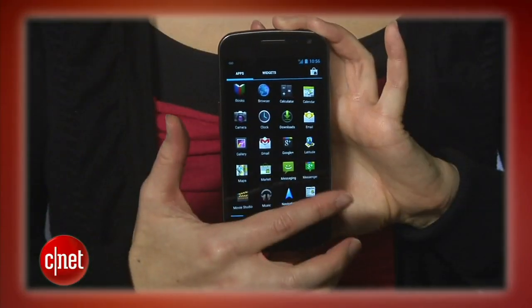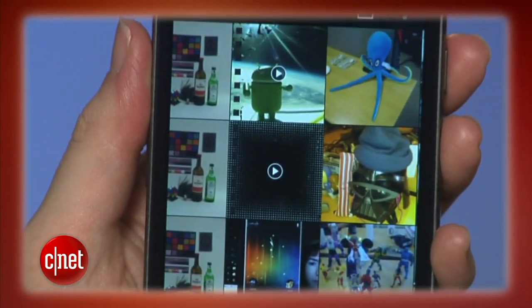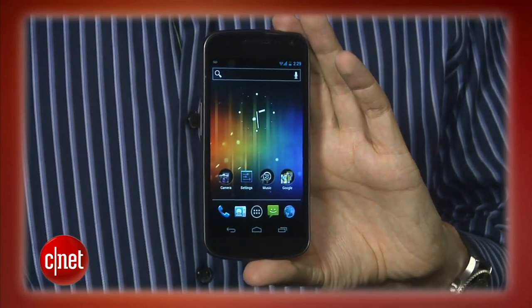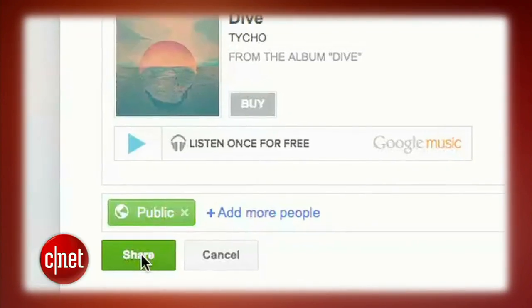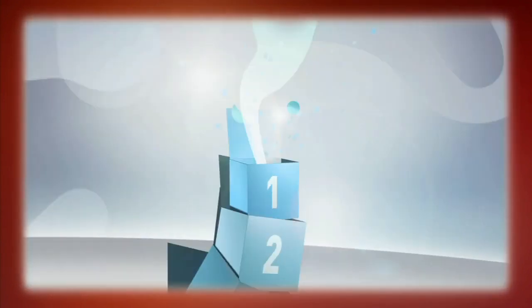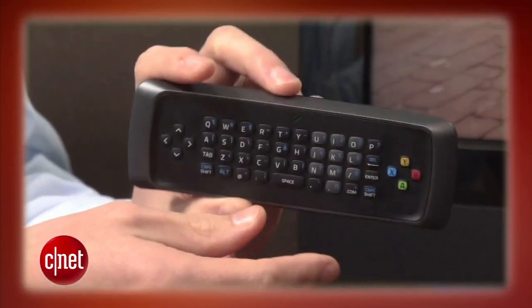This week on the CNET Tech Review, it's all Android all the time, almost. We got a taste of Ice Cream Sandwich running on the Samsung Galaxy Nexus, two new tablets from Amazon and Barnes & Noble, and how to make Google Music work for you. Plus, Brian Cooley's favorite cars of the year so far. It's all coming up right now.